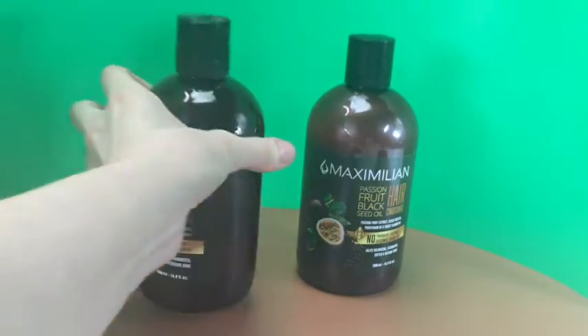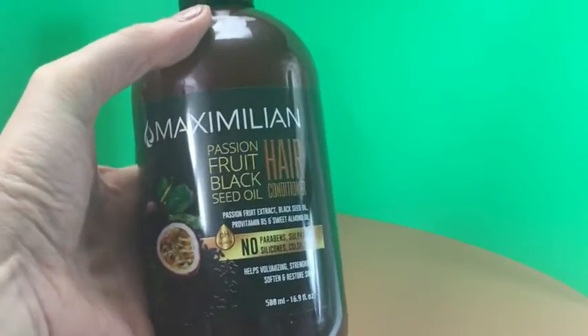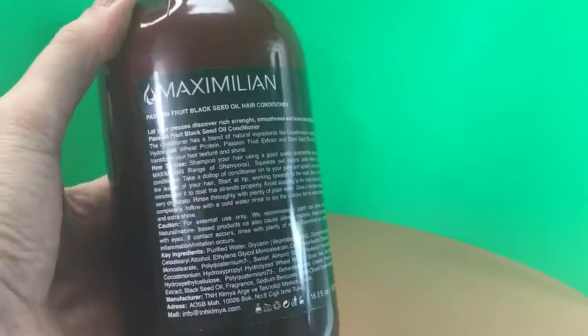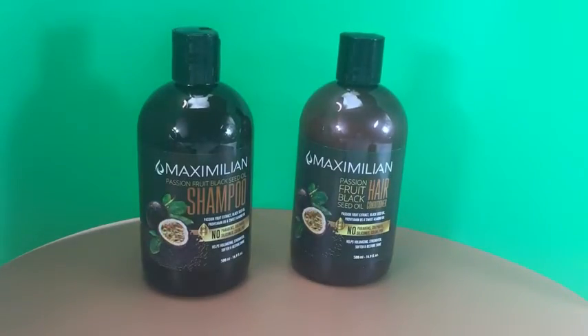Passion Fruit Extract locks in moisture with linoleic acid and Vitamin E, giving a glossy shine. Black Seed Oil moisturizes and improves hair growth. Sweet Almond Oil repairs and adds shine. And Pro Vitamin B5 gives hair strength, volume, hydration, and shine.